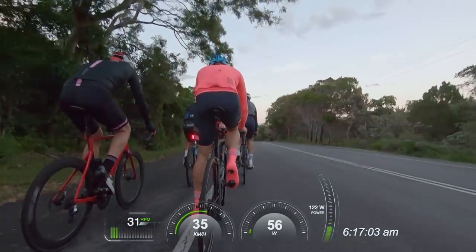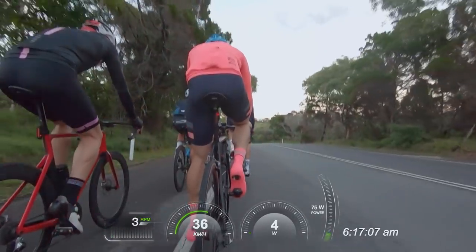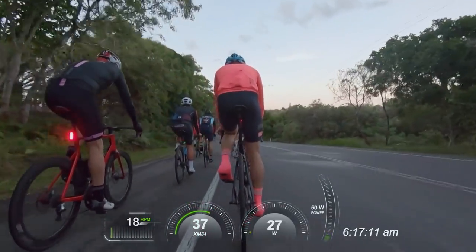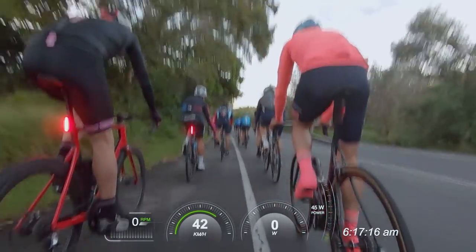In this video, I'm going to share with you some tactics that I use in bunch riding for training to improve my road cycling performance. And during this video, I will also share some very compelling data about this bunch ride, which is very common across bunch riding more broadly.